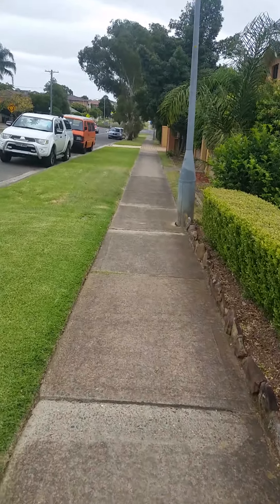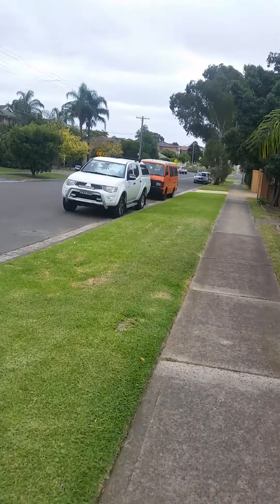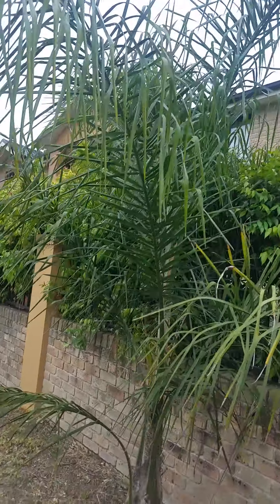That car has been parked there for over a week now, and it's right in front of our house. The landlord's truck is parked all the way out from these townhouses.